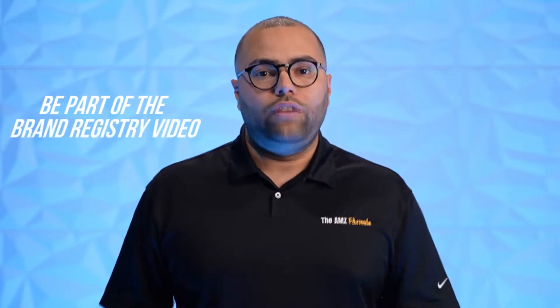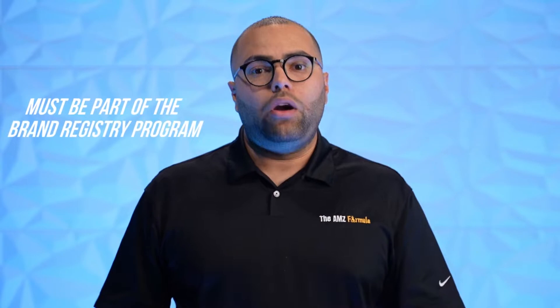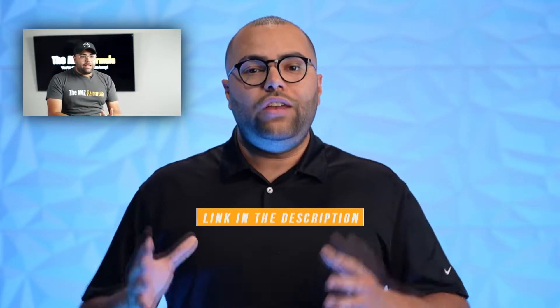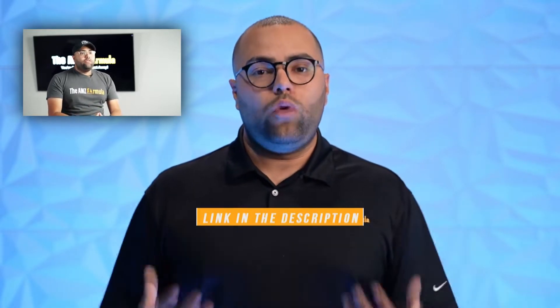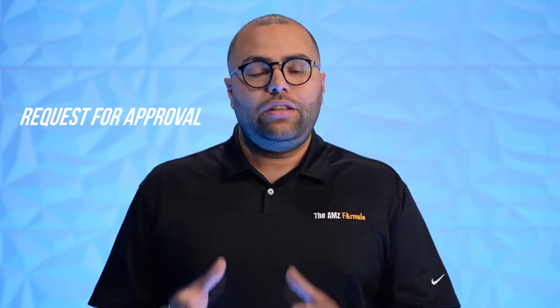In order to join this program, there are a few things you have to do. Number one, you have to be brand registered and part of the brand registry program. To learn more about brand registry, you can click the link on this video. Once you're approved for brand registry, you need to go into Seller Central and request approval for this program and also log into the program.